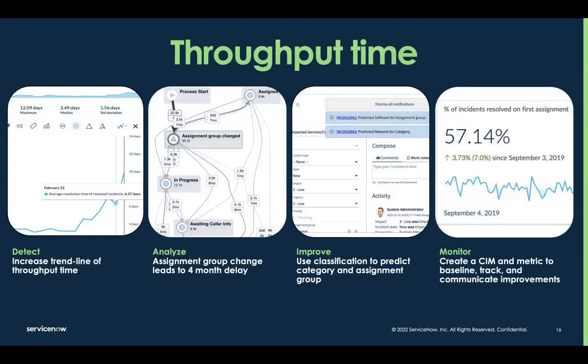If we look at how these stages play out in a throughput time example — which could play out across any number of workflows — in the detect phase, we could see a significant increase in resolution times. In a single click, we could move from the analytics hub showing us that metric to the analyze phase and generate a process map for the underlying data. That's where we could start identifying things like assignment group changes leading to a significant delay. From there, we may decide to use predictive intelligence to improve portions of the triage and assignment process. Then we can start monitoring performance with a metric tracking first assignment resolution rates — closing the loop on improvement.